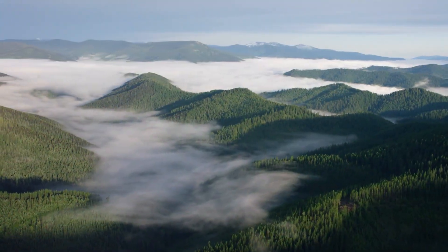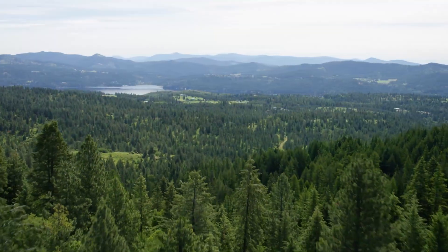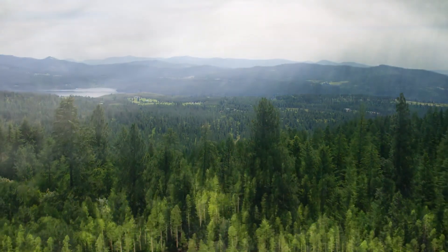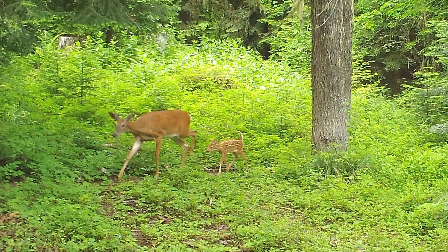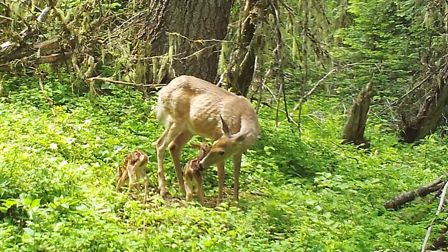Idaho Fish and Game, the University of Idaho, and the University of Montana are engaged in a large, multi-species study with white-tailed deer fawns at its core. We're looking at white-tailed deer fawns' survival from their first day of life. We want to understand survival — the percent of them that survive and become yearlings really affects the population dynamics.